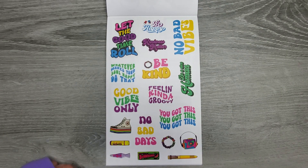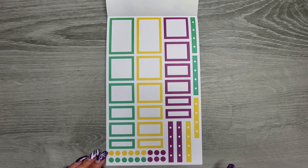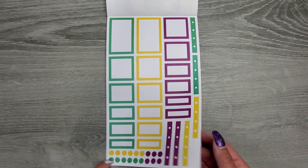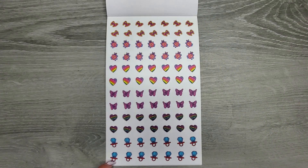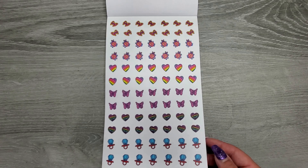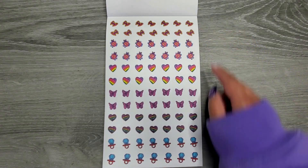Now to the quotes: Be happy. No bad vibes. Kindness matters. Let the good times roll. Whatever makes your soul happy — do that. Be kind. Be a nice human. Feeling kind of groovy. Good vibes only. No bad days. And then you've got this and some more of those decorations. Then we have some different shades of green, yellow, and like a plum purple. And then some teeny tiny little icons — I could see these as like the butterfly clips or little things that go in your hair.